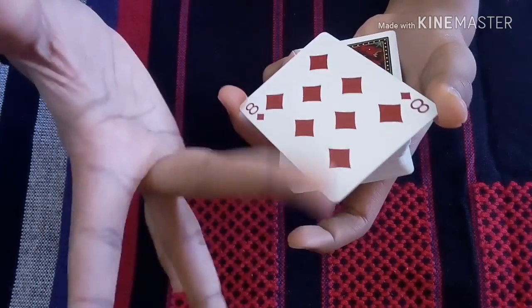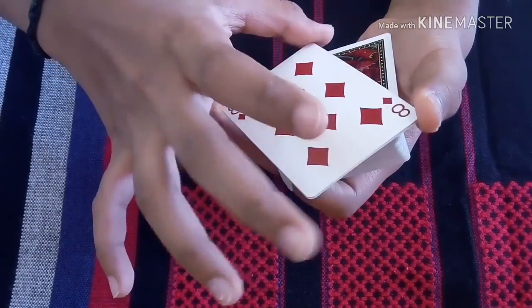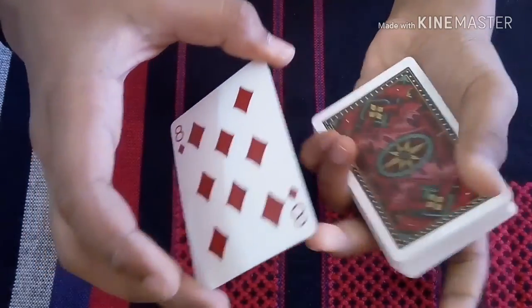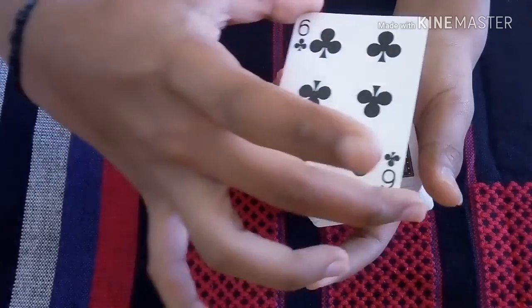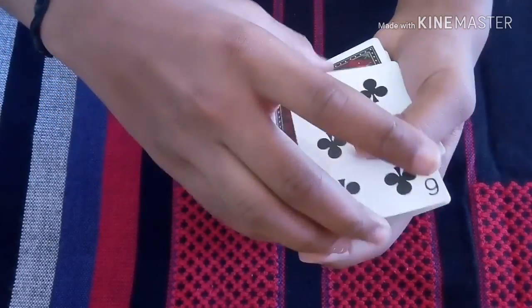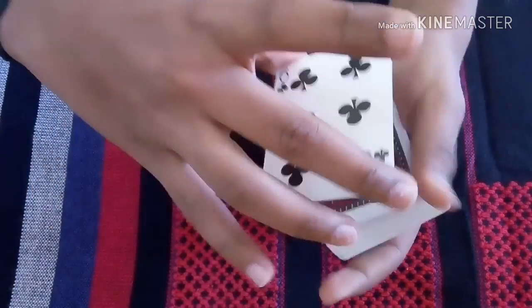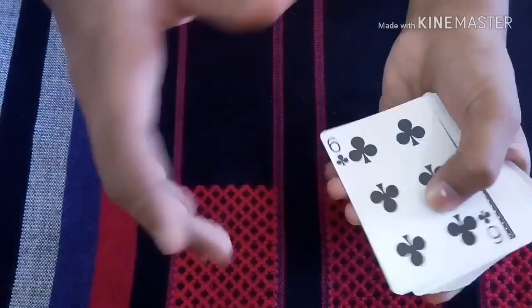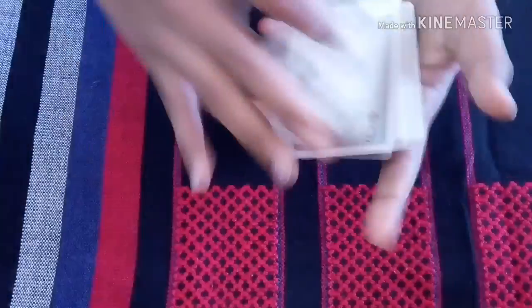I'll do it once again. Middle finger here and thumb here — right hand middle finger and thumb at the two right points. Then left hand thumb and middle finger over here. Pull and leave it, and magically the card turns. After it turns, make sure it's totally squared up, then push the card and show it to them. Friends, hopefully you enjoyed the tutorial and see you in the next video. Bye.